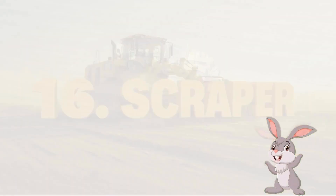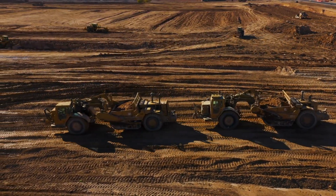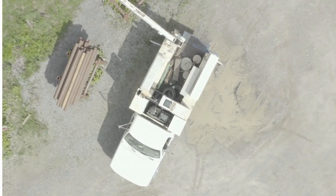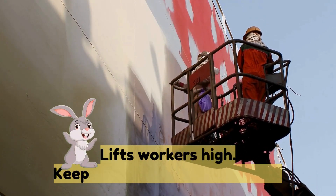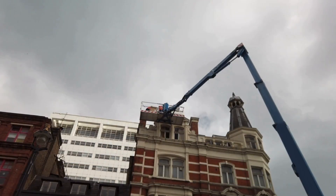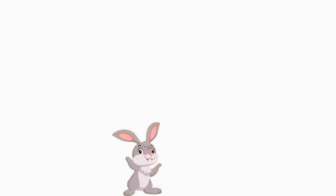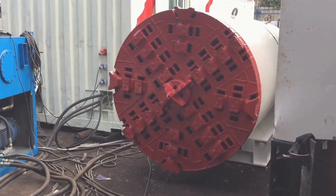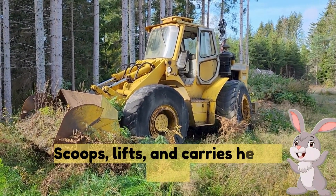Sixteen: scraper — cuts and moves dirt quickly. Seventeen: pipe layer — places underground pipes carefully. Eighteen: cherry picker — lifts workers high and keeps them safe while working. Nineteen: tunnel boring machine — a huge machine that digs tunnels underground. Twenty: wheel loader — scoops, lifts and carries heavy loads.